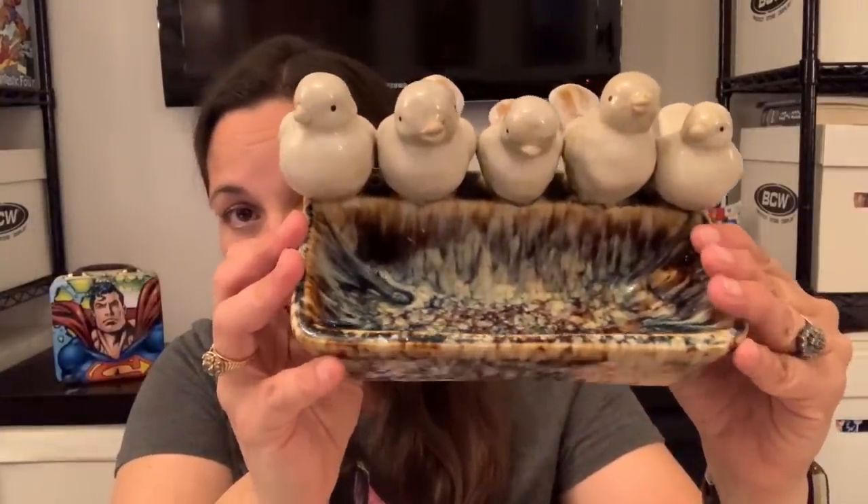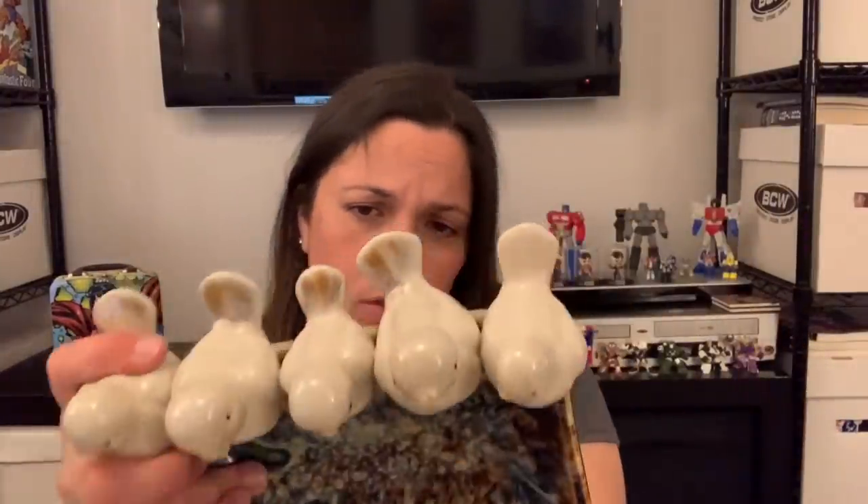The last thing I got was actually the first thing I found, and some of you spotted it in the Thrift With Me video. I love this thing. I don't know if someone went to a pottery place and made this — I see no mark — but it's so cute. It's five little birdies sitting on what looks like a birdbath. I'm probably going to put air plants in here. I think it'll be good for air plants. It's absolutely adorable. I want to keep it inside, probably on my windowsill in my family room where I have other little pottery pieces with plants.